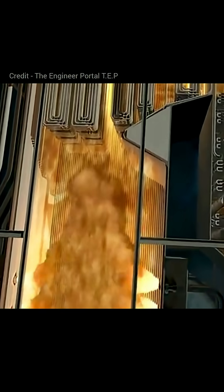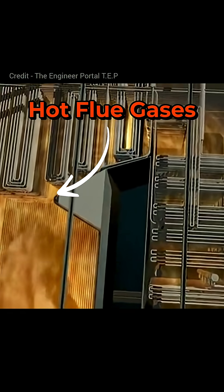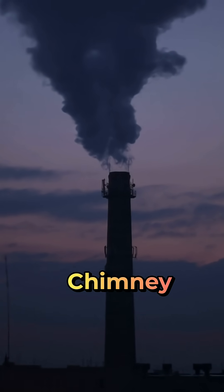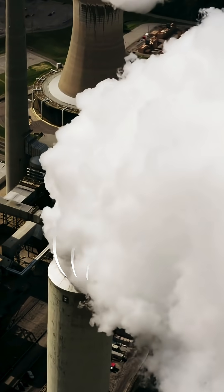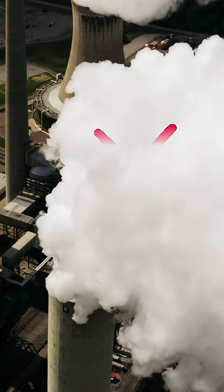But here's the problem. After heating the water, these hot flue gases leave the boiler and usually go out through a chimney into the atmosphere. Even after leaving the boiler, these gases are still very hot. And if we release them directly, that useful heat is wasted.